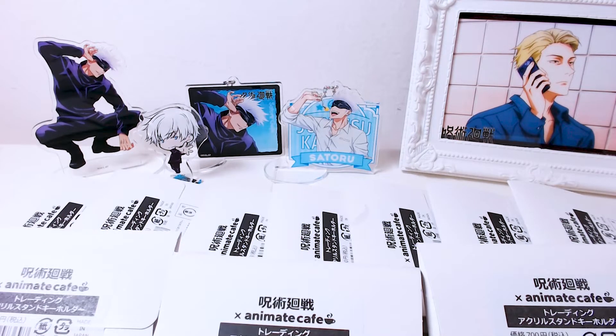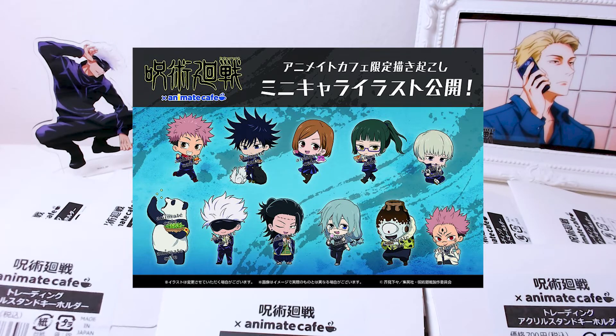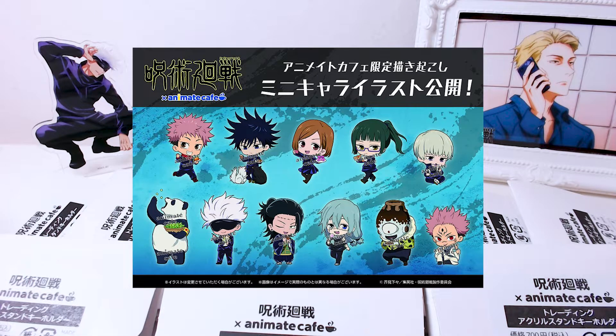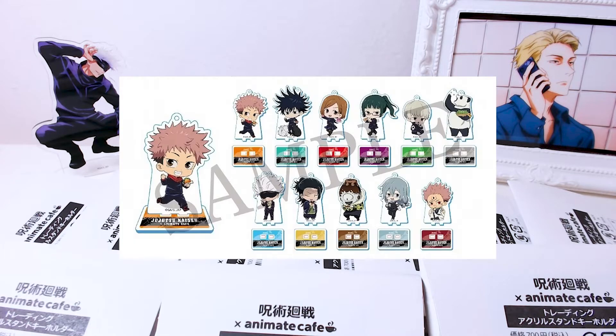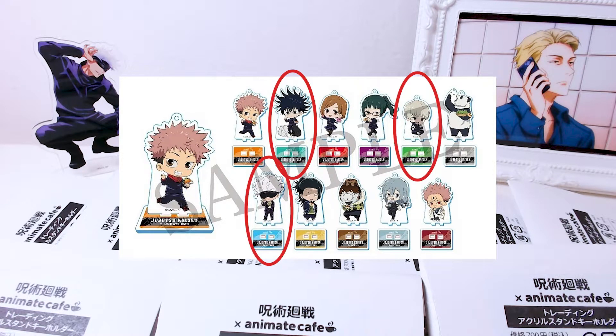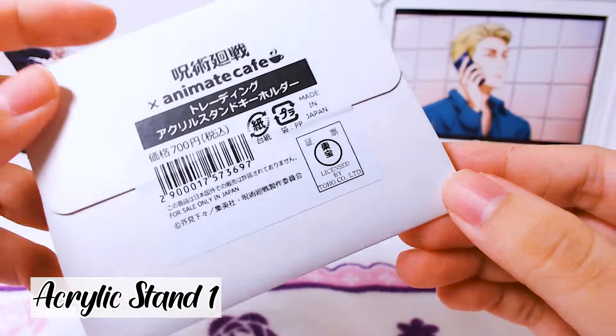Hi everyone, welcome back to my channel! Today we'll be looking at the Animate Cafe's chibi version acrylic stands. The Animate Cafe is a real cafe that does collaborations with various animes, and this time they collaborated with Jujutsu Kaisen. I bought 11 blind packs and today we'll see which characters we got. The ones I want most are Megumi, Gojo, and Toge, because Toge looks absolutely adorable. Let's open them up!